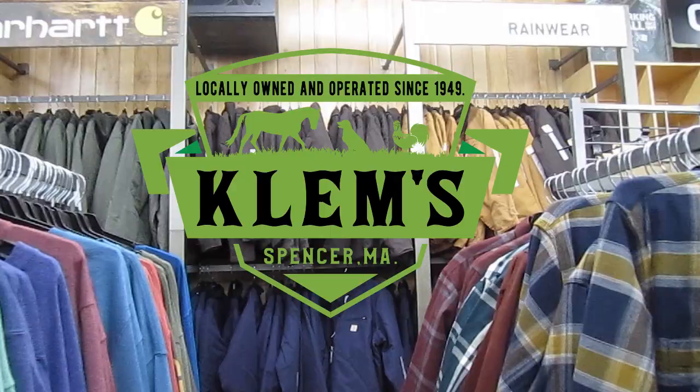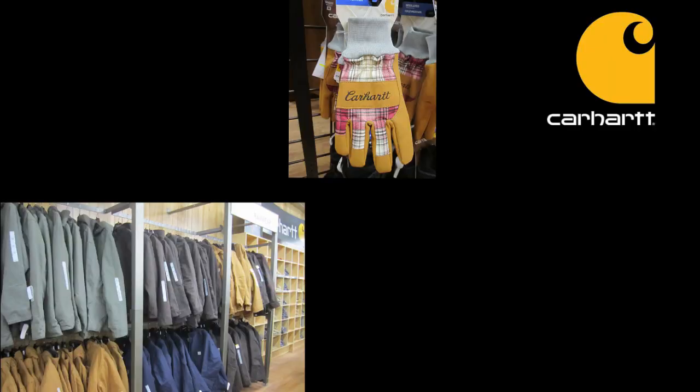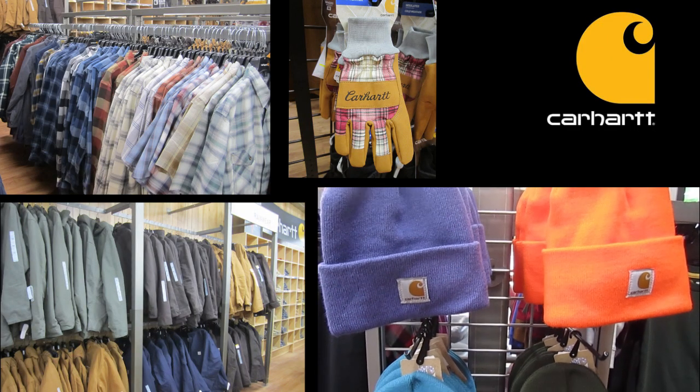Stay a step ahead of Mother Nature with Klem's and Carhartt. Shop our large assortment of Carhartt clothing for the season, from jackets to gloves, flannel shirts, and hats. We've got you covered.